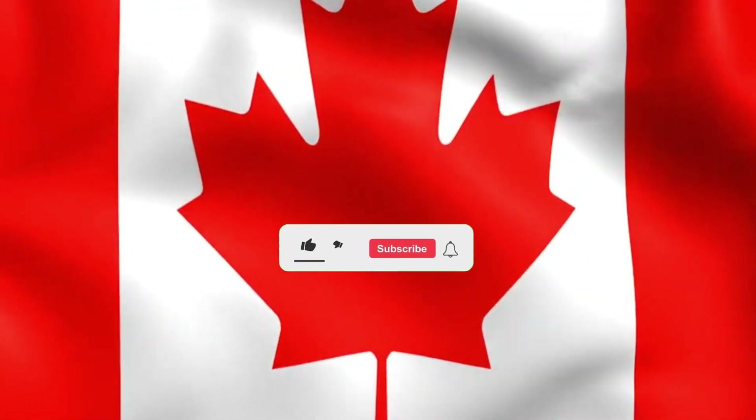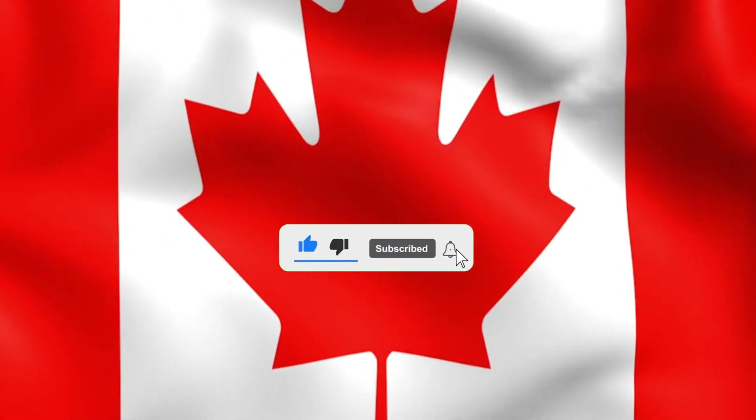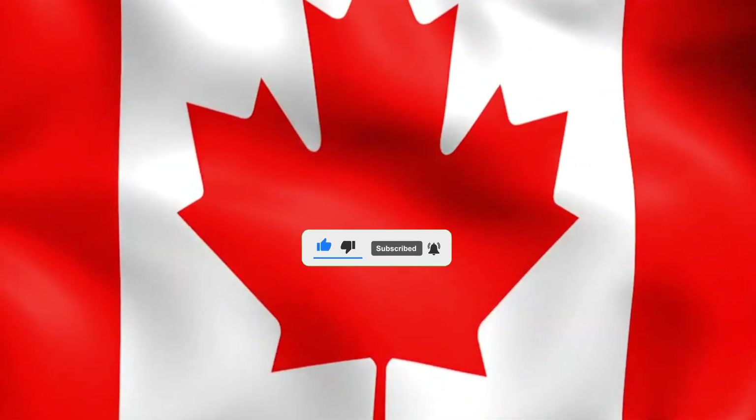We hope you find our video helpful. Kindly consider giving the video a thumbs up. Your support is greatly appreciated and remember to subscribe to the channel. Thank you.